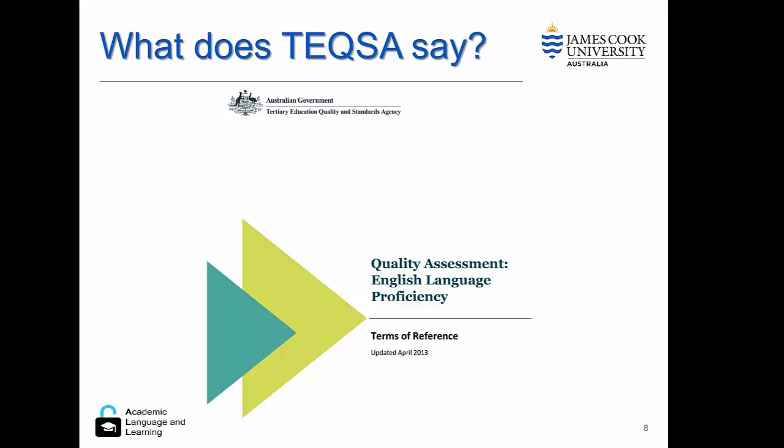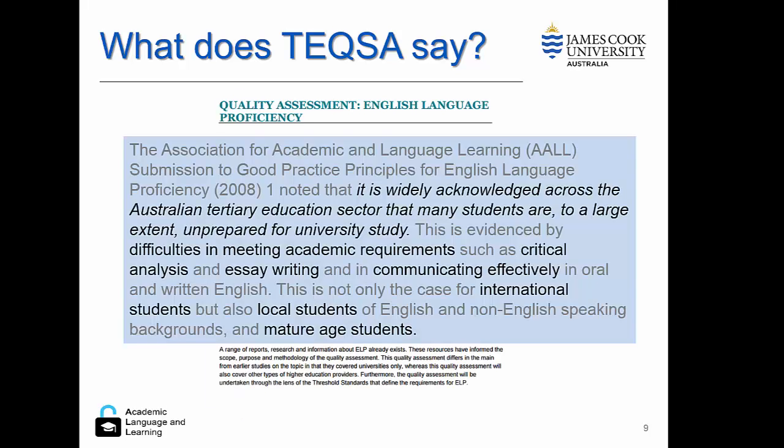Let's have a brief discussion about TEQSA. TEQSA has widely acknowledged that across the Australian tertiary education sector, many students are, to a large extent, unprepared for university study. This is evidenced by difficulties in meeting academic requirements such as critical analysis and essay writing, and in communicating effectively in oral and written English. This is not only the case for international students, but also local students of English and non-English speaking backgrounds.